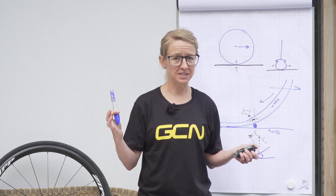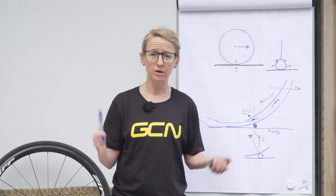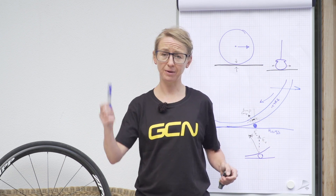Hopefully this video is at least a little bit interesting and helps you to see why harder tires are not always faster. Perhaps you will even be inspired to design and run your own experiment on tire pressure. Why not let us know in the comments how you get on. Give us a thumbs up if you liked it, and if you would like to see a little bit more about tire pressure, why not check out Simon's excellent video about tire pressure by clicking down here.